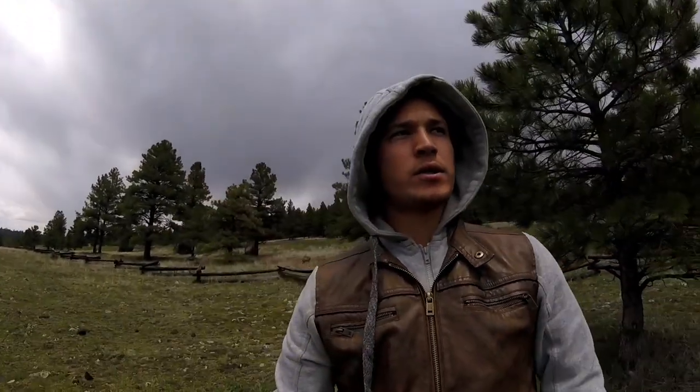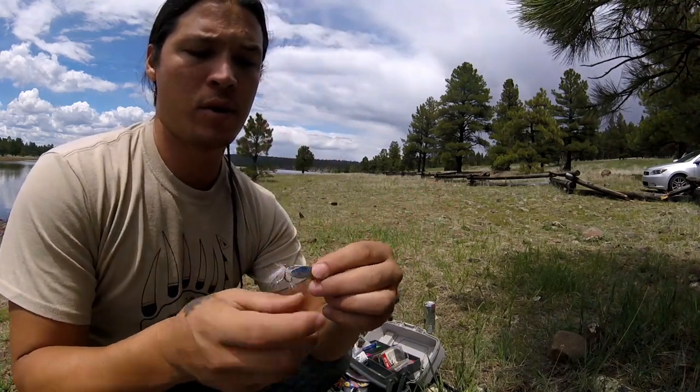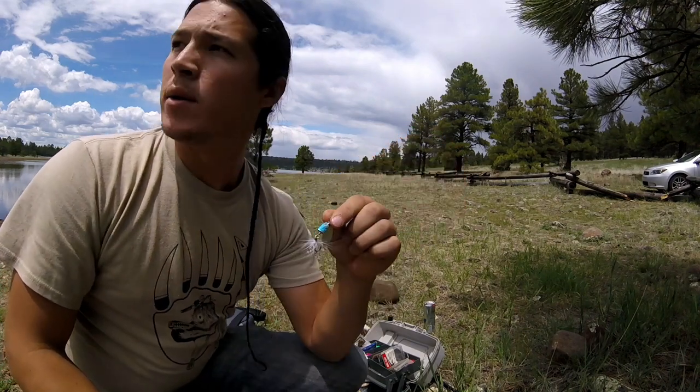Welcome back to Wolf Life Wild. We're out here fishing today in Flagstaff, Arizona. I already see some fish surfacing so hopefully we'll have some luck today and maybe do a catch and cook video. Not really sure what kind of baits or lures I'm going to use today, but I'm going to start getting set up and I'll show you guys. I'm going to rig it up with one of these little spinner lures I got from Walmart.